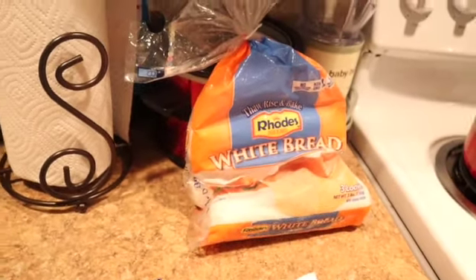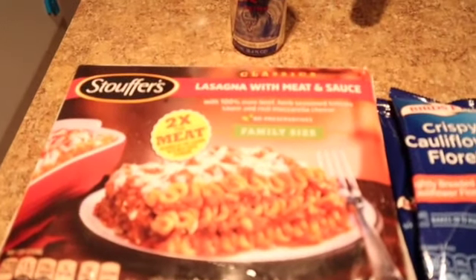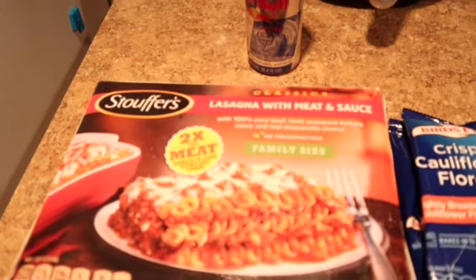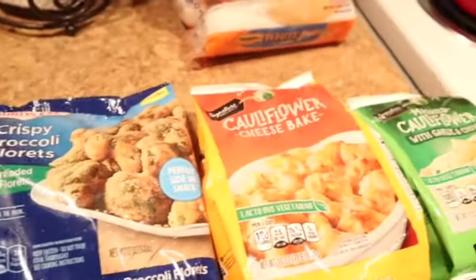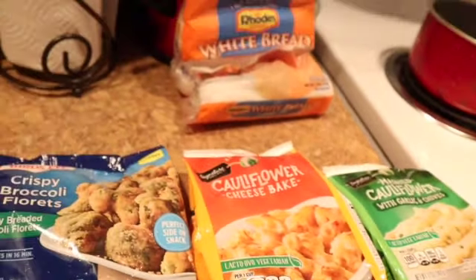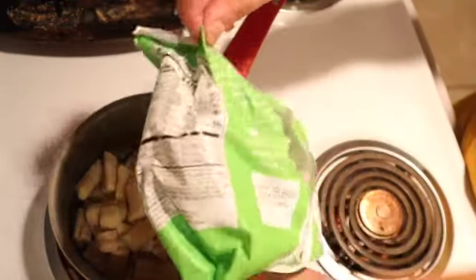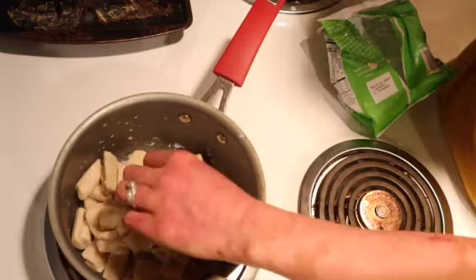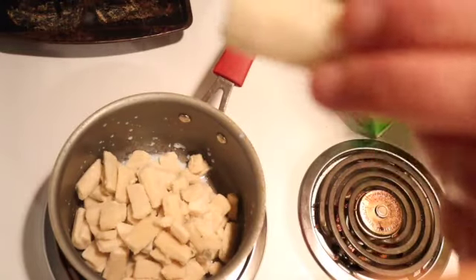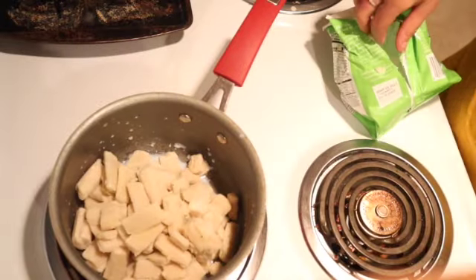I'm going to stick the lasagna in the oven, and when it's almost done I'll go ahead and start making these. They look kind of weird but I'll see how they taste.